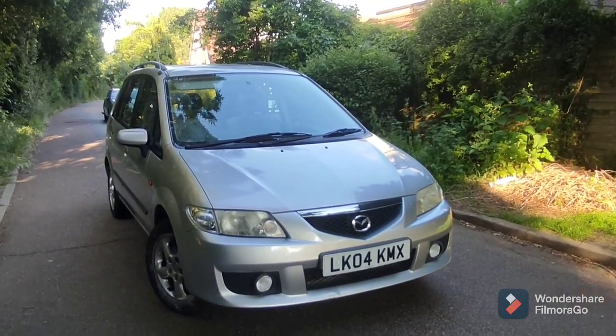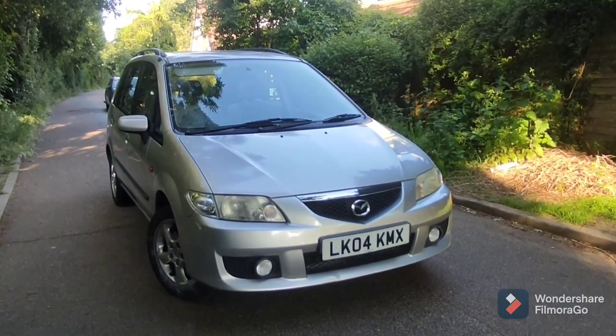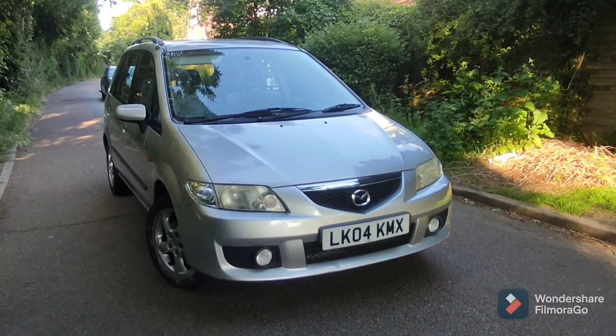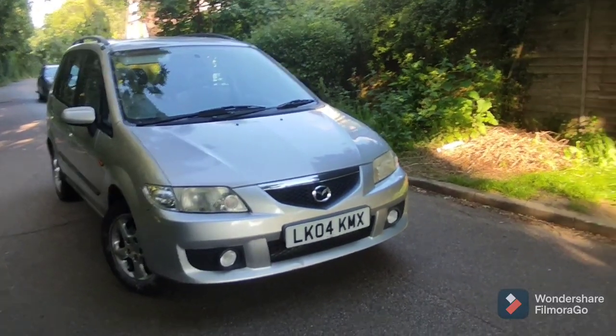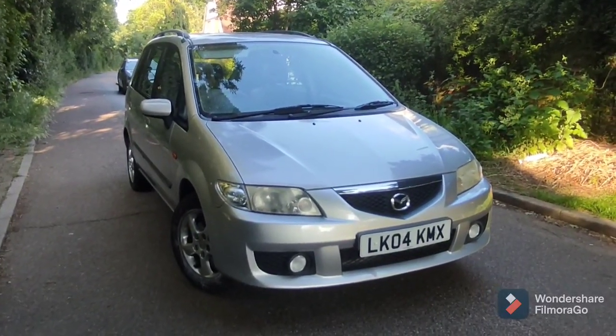The only downside to these is that the 2.0 litre petrol can be a little bit thirsty, but you can't have it all. Highly recommended from me - a nice little hidden gem. Get one if you can find one. Take care and please like and subscribe.